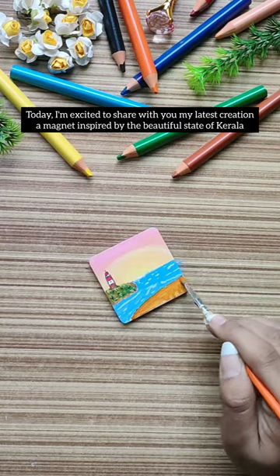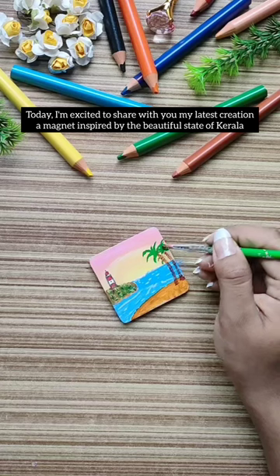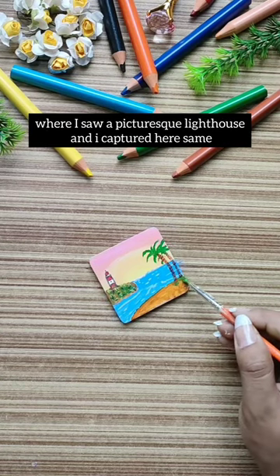Today, I'm excited to share with you my latest creation — a magnet inspired by the beautiful state of Kerala, where I saw a picturesque lighthouse and I've captured it here.